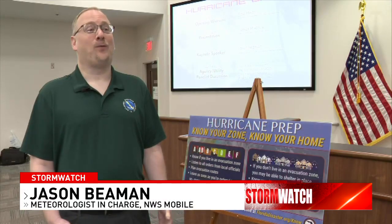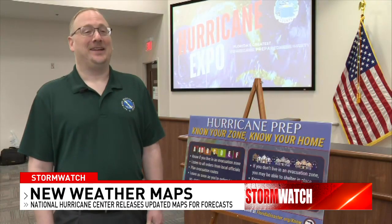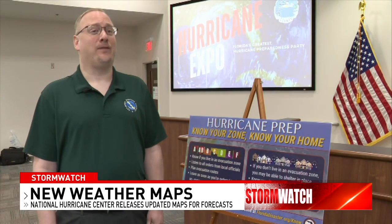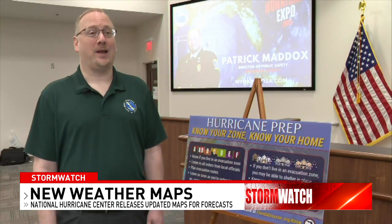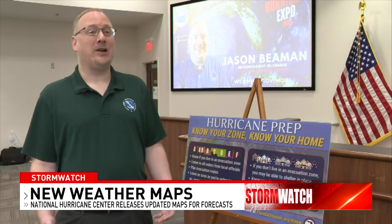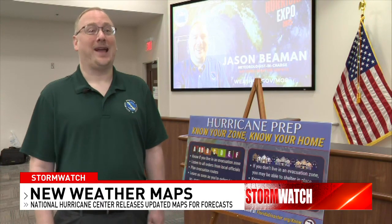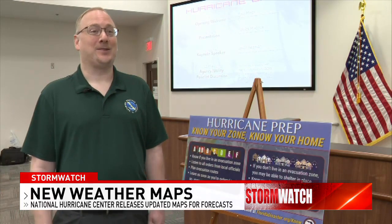The tools and the forecasting have certainly improved over the stretch of a 20-plus year career, especially in regards to hurricane track forecasting. We have made significant improvements — nowadays, 24 hours out, we're 30 to 50 miles in forecast error. That's remarkable, considering that when I started my career, that was unheard of to be that close.